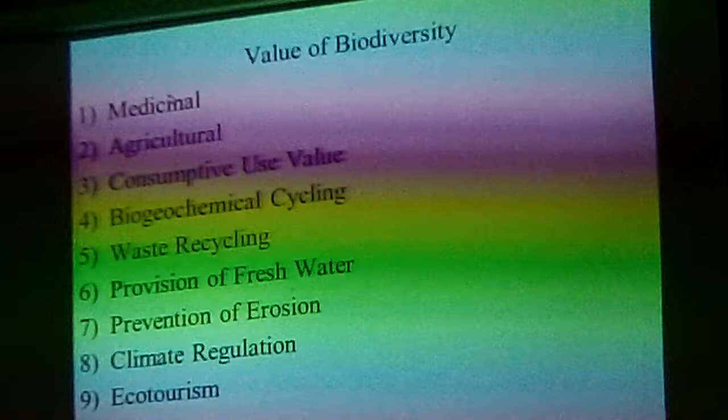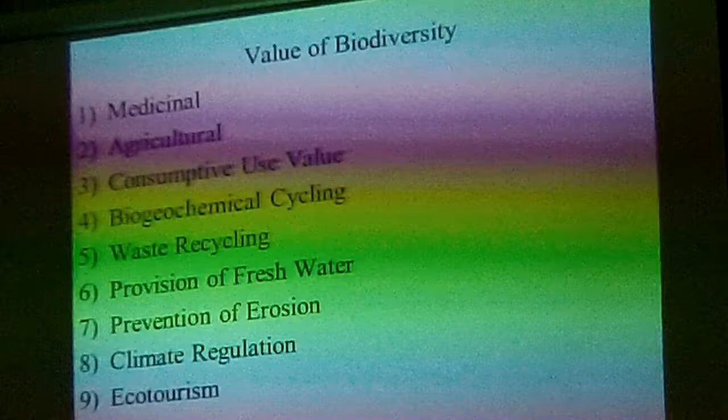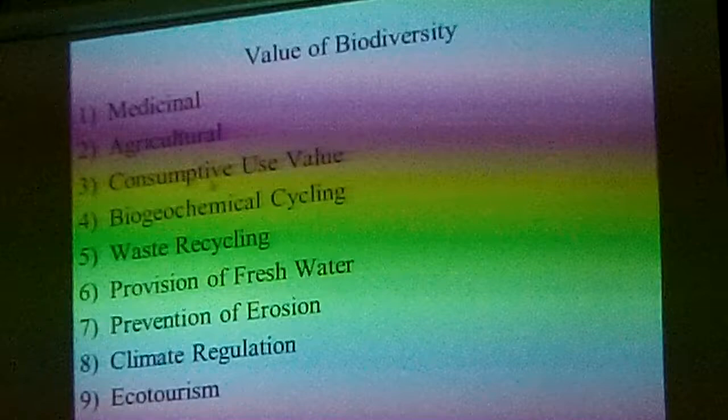Agricultural value: the biodiversity out there provides crops and food for us. You want to maintain that — if you lose a species, it might have agricultural value you don't know about in the future. Consumptive use value refers to fishing and hunting and things like that — all sorts of organisms that we use.